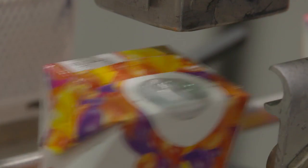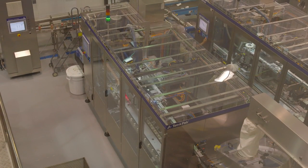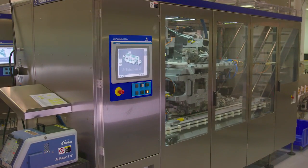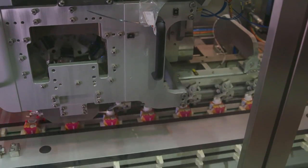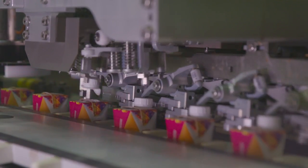The cap applicator glues the caps on top of the Tetra Prisma package. The machine picks up each individual cap, aligns it, puts a very precise layer of glue on the cap, and then transfers it onto the package. When the package exits the cap applicator, it's ready to be used by the consumer.